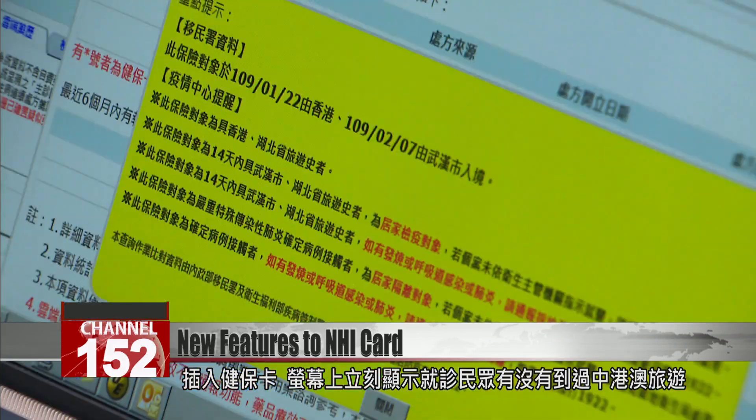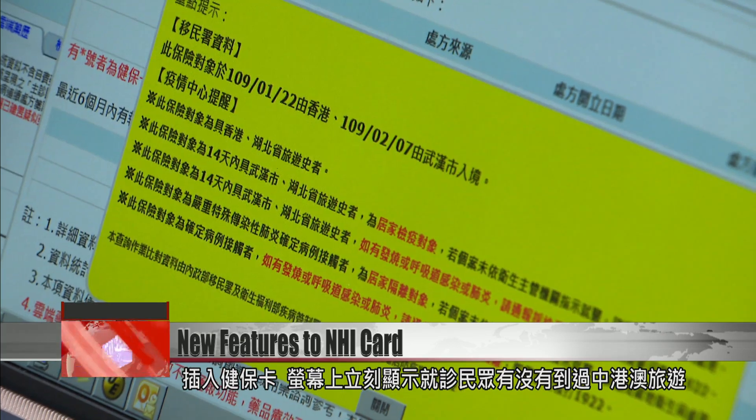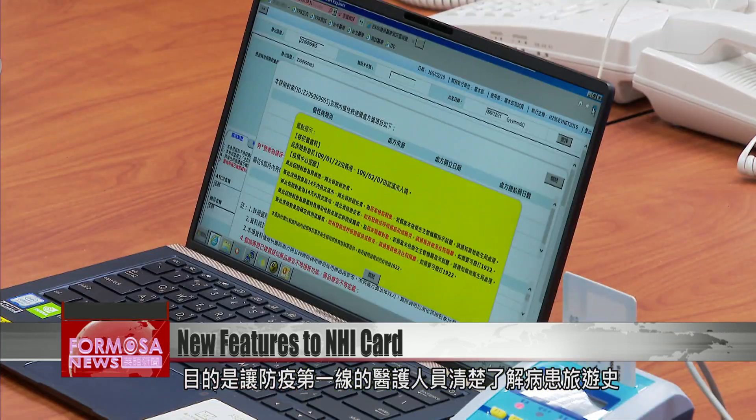Insert an NHI card and the screen will show whether the cardholder recently traveled to China, Hong Kong, or Macau. This feature launched in January to give doctors direct access to patients' travel history.